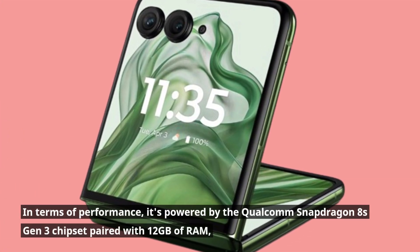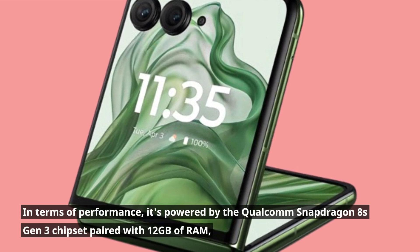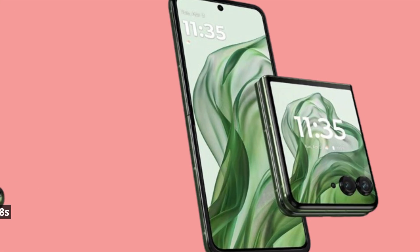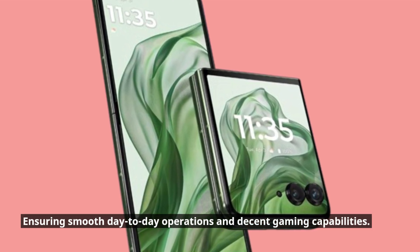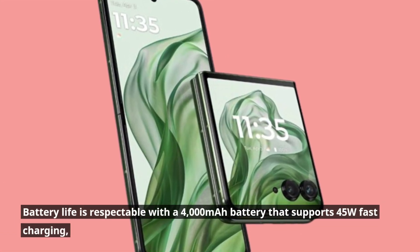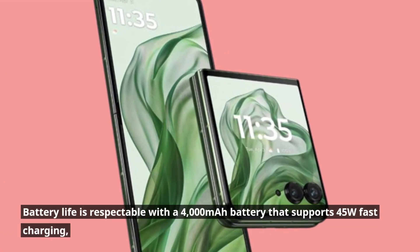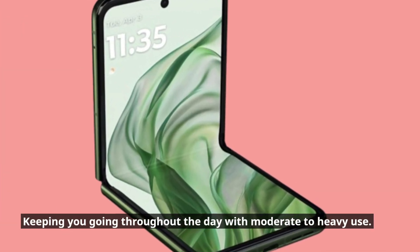In terms of performance, it's powered by the Qualcomm Snapdragon 8 Gen 3 chipset paired with 12 gigabytes of RAM, ensuring smooth day-to-day operations and decent gaming capabilities. Battery life is respectable with a 4,000 mAh battery that supports 45W fast charging, keeping you going throughout the day with moderate to heavy use.